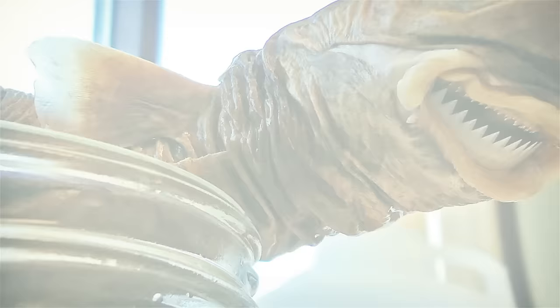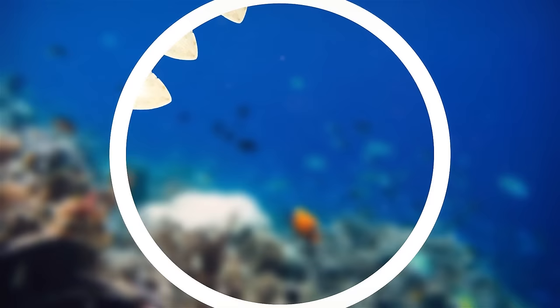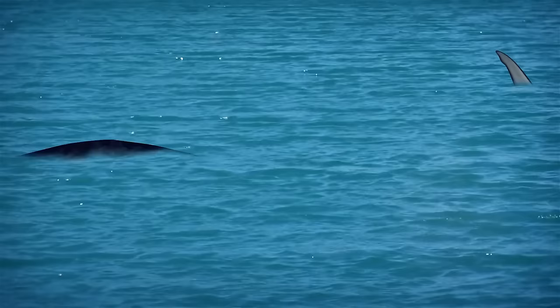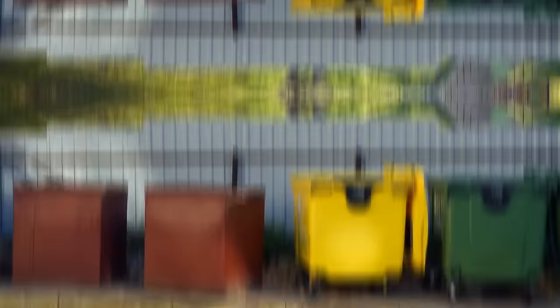A fish dubbed the cookie-cutter shark might seem cute when you first hear about it, but these creatures can be quite dangerous. They are small fish that got their name from the unique way they eat — a small, circular-shaped mouth with terrifying teeth that cut out round pieces directly from their prey, just like a cookie-cutter leaves an imprint on dough. You'll find them in tropical waters, and they often swim near the surface, making contact likely for surfers or swimmers.